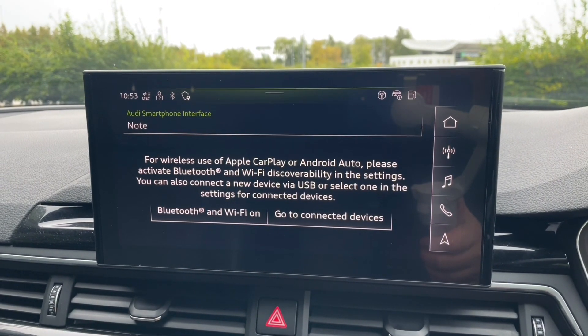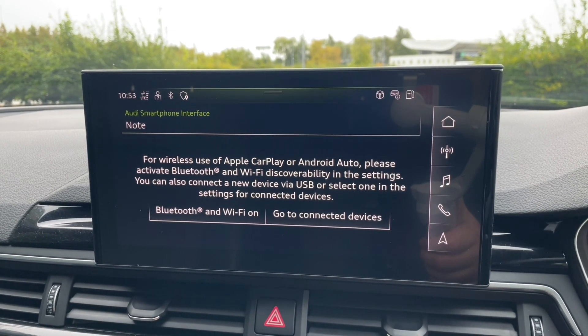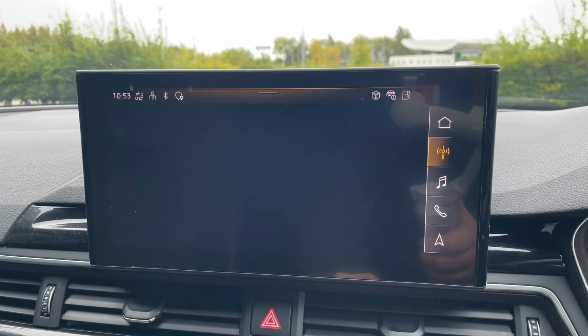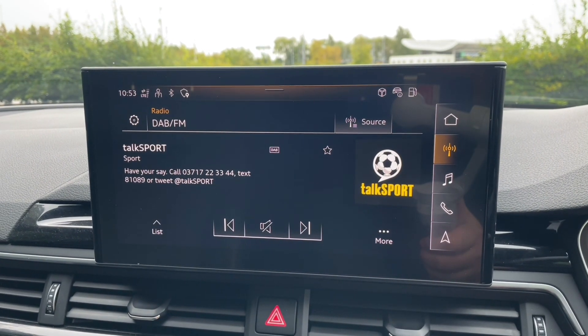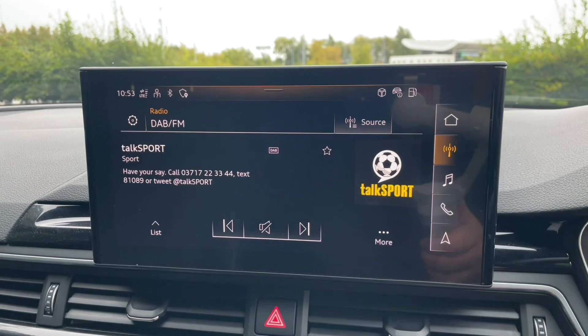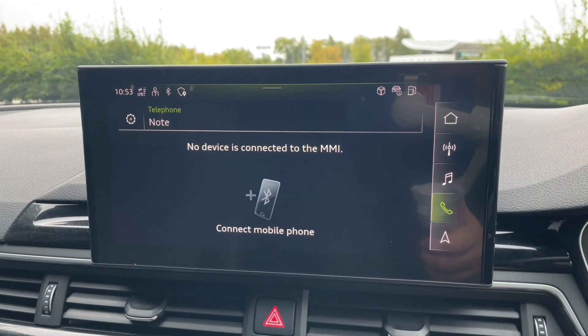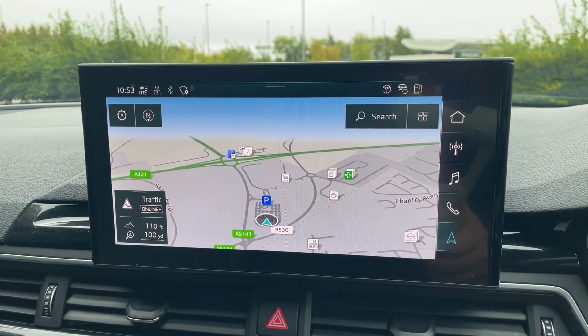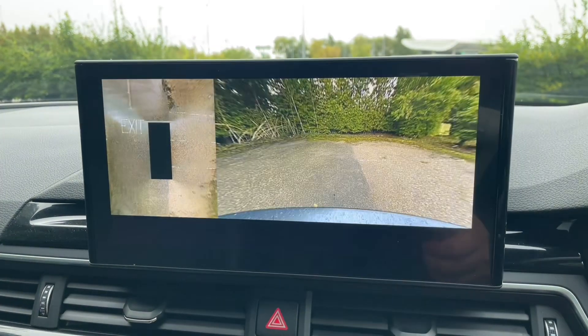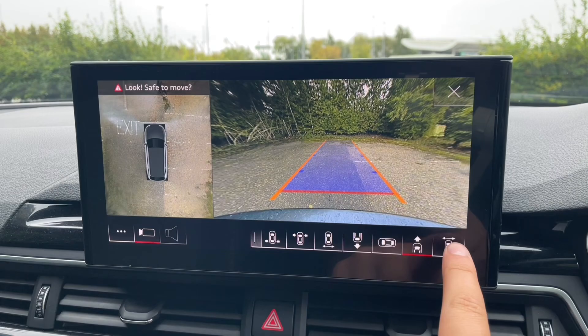This MMI display is your central hub of the car where you're going to find all your car's settings. Your music and radio stations can be found here as well, along with your phone calls and contacts connected via Bluetooth. You can also find your built-in navigation system, or if you prefer, you can utilise Apple CarPlay or Android Auto via the Audi Smartphone Interface to use your own apps, music, navigation, phone and messaging features.